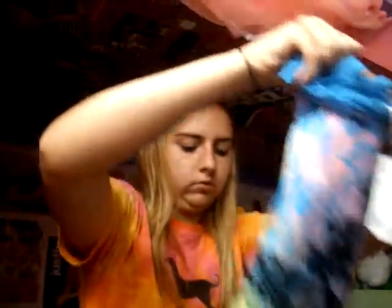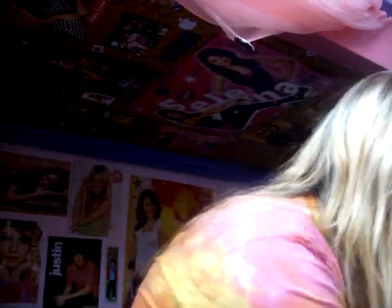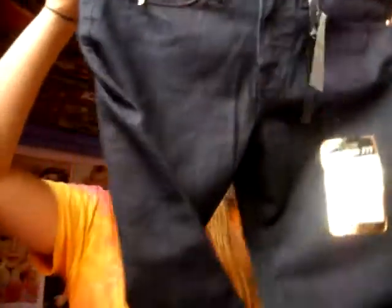It's only ten dollars at Walmart. And then here's these jeans — they're like a dark wash jean. These are like my favorite. They're long.